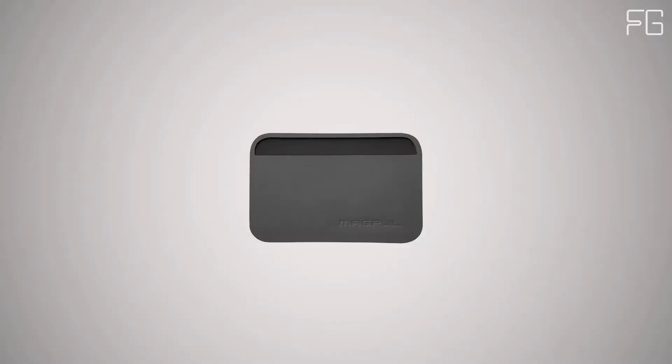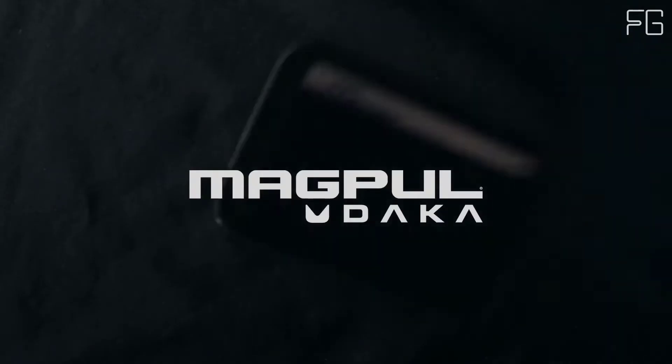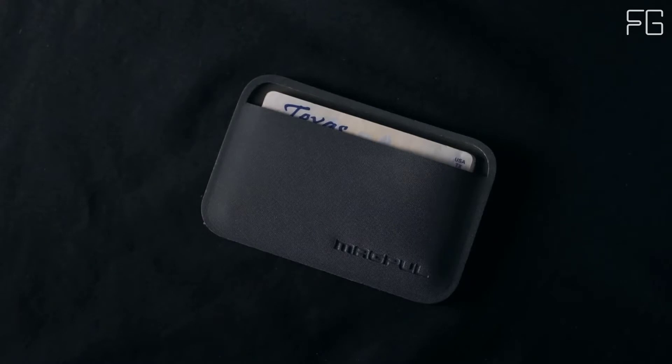It's available in black, stealth gray, olive drab, and FDE, and it's made in the USA. Magpul DACA: we built the toughest, thinnest wallets in the world, because you're already carrying too much stuff.